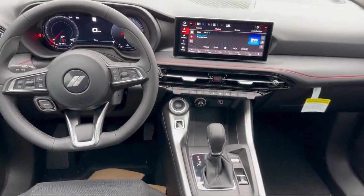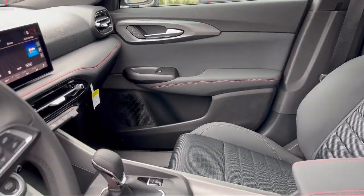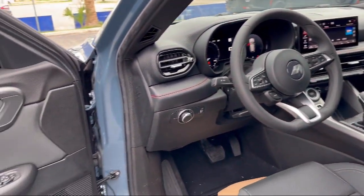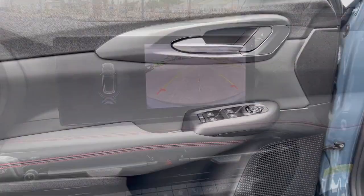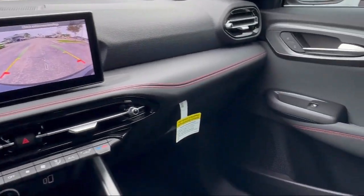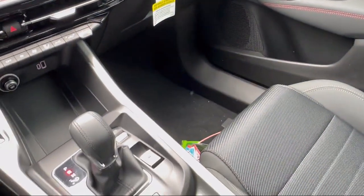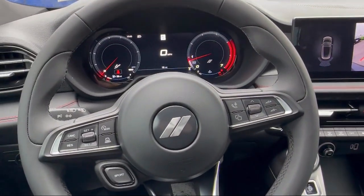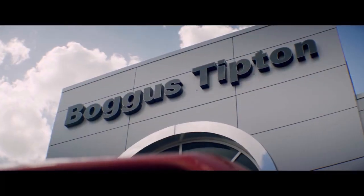Here at Bogus Tipton Chrysler Dodge Jeep Ram, we pride ourselves on superior customer service. Our professional and courteous staff is here to make sure that your dealership experience is as smooth as possible, from the moment you set foot in our showroom to the moment when you drive off our lot in your dream car — all that while offering the best deals and the lowest interest rates available.